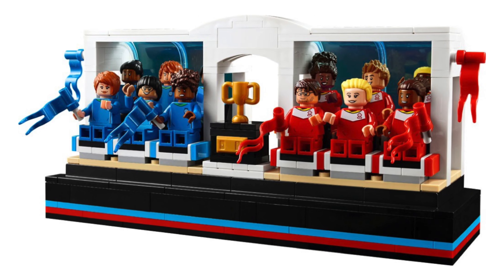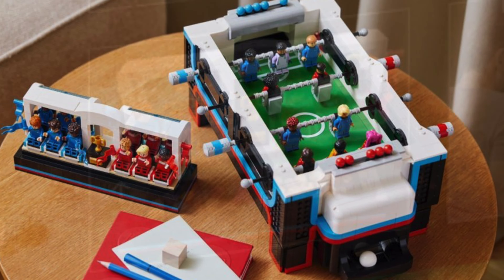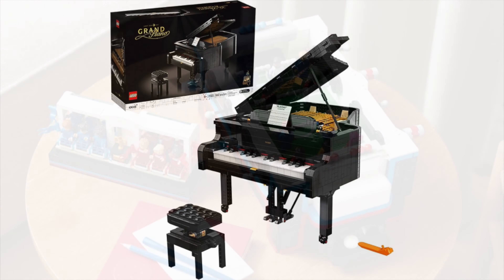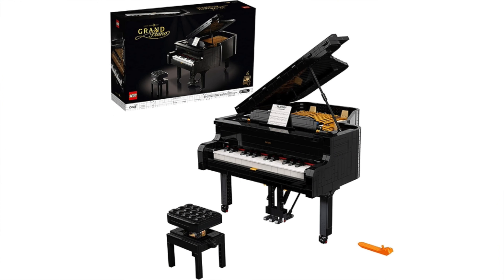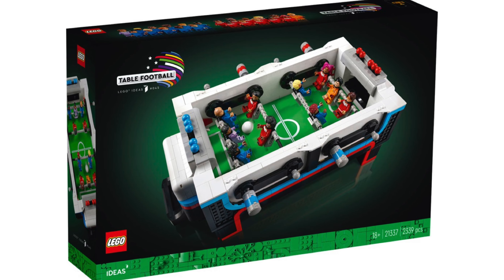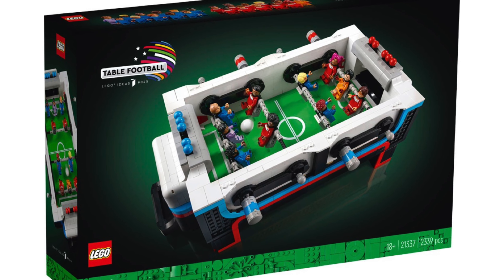You can also place your minifigures in the grandstand as fans watching the game. If you lift up the grandstand, there is a storage bin underneath to store extra minifigure head and hair pieces for customization. This set will be a great display piece and will look perfect next to the LEGO Ideas Grand Piano and Typewriter sets as part of those real-life objects. I can't wait to get my hands on it and play some Foosball, but we'll have to wait and see!